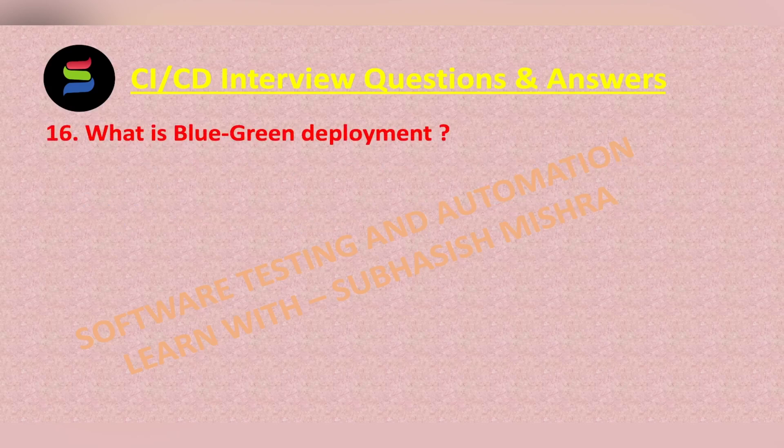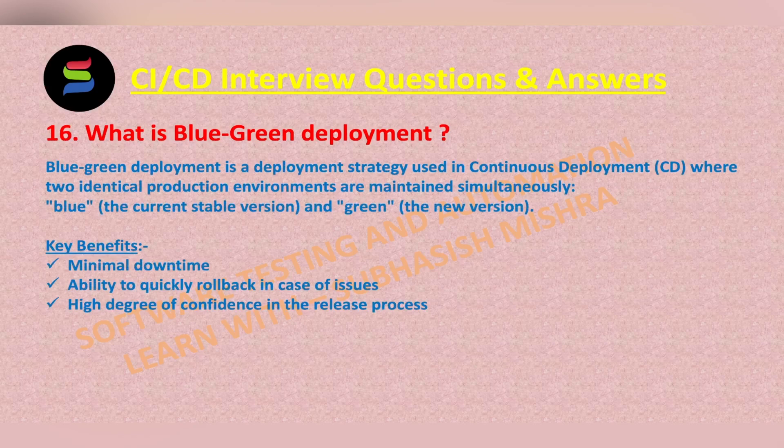What is Blue-Green Deployment? Blue-Green Deployment is a deployment strategy used in continuous deployment where two identical production environments are maintained simultaneously. Blue is known as the current stable version, while green is known as the new version.